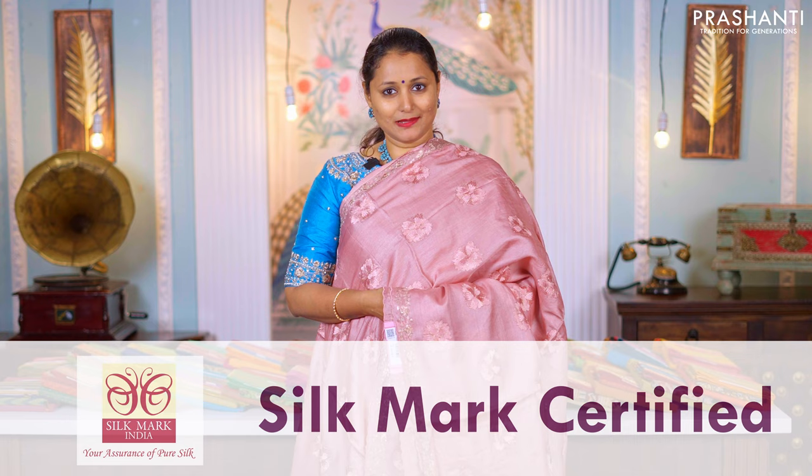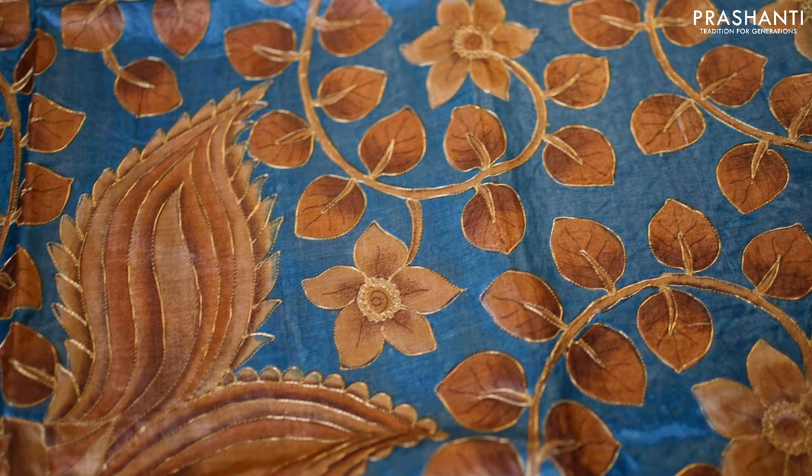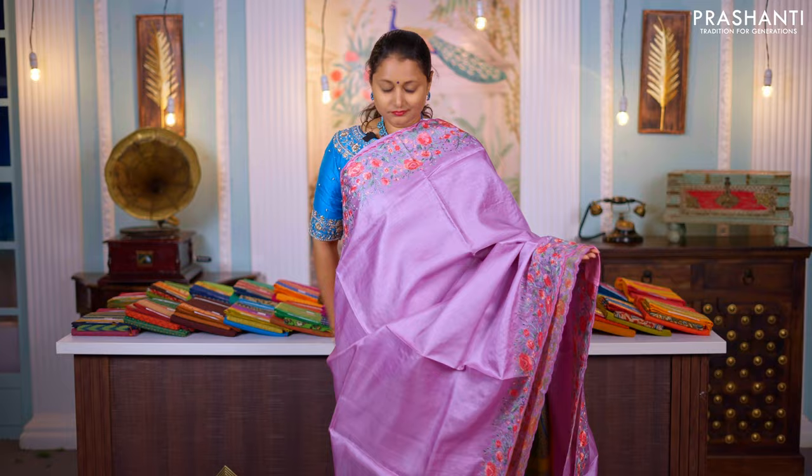We have some very exclusive embroidered patterns with scallop work borders and chic work. We have some very pretty digital prints with embroidered highlights. We also have some very pretty hand-painted kalamkari designs with highlights of embroideries and much more. All these sarees are very light in weight and are classy and elegant to carry for any special events.